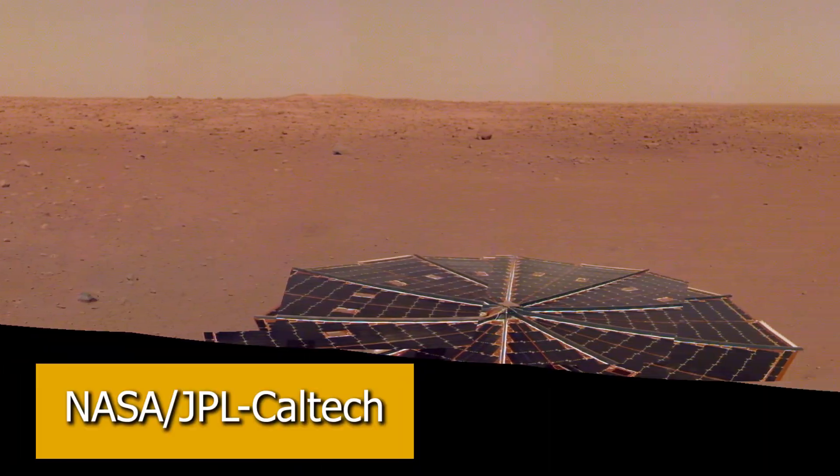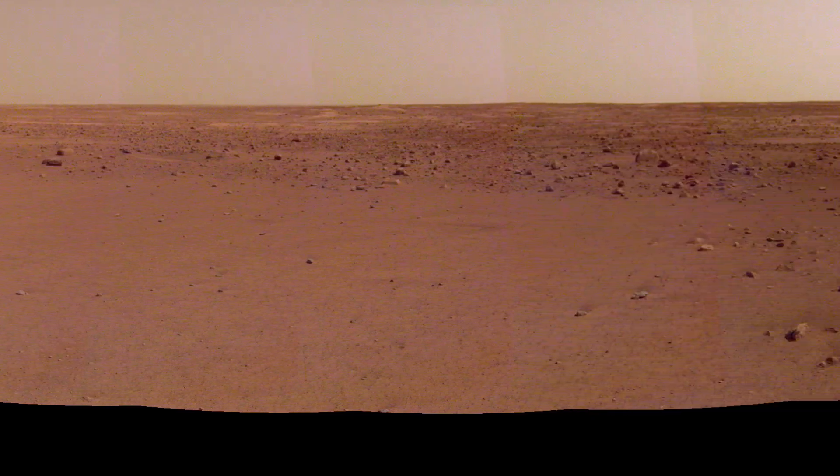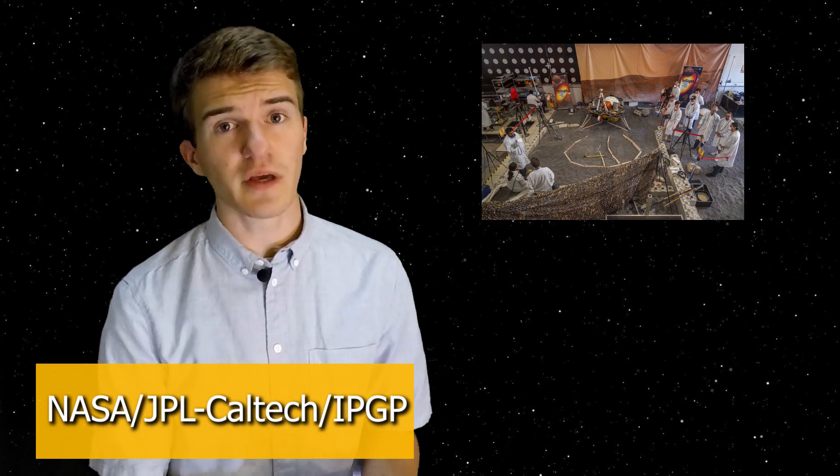But in this video, I'm going to be updating you on what InSight has actually been doing on Mars, what discoveries they've made, and what challenges they've been running into. Two of these three experiments actually had to be placed directly onto the surface of Mars — the SAIS experiment and the HP³ experiment.